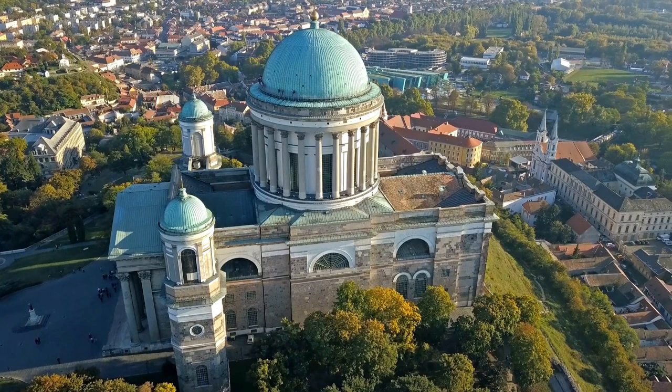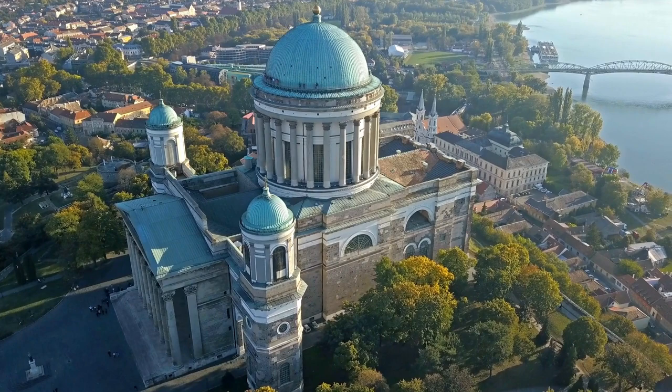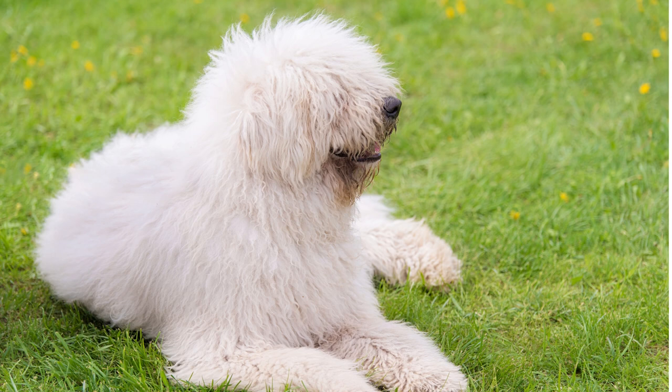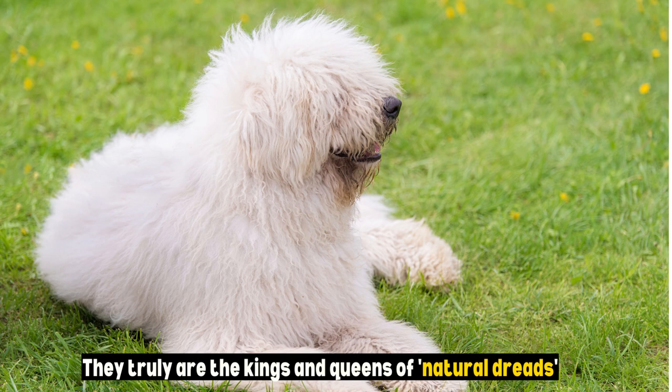Our journey begins amidst the captivating landscapes of Hungary, a land steeped in history and tradition. It's here, in the company of Hungarian shepherds, that the Komondor has thrived for centuries, fulfilling its role as an exceptional livestock guardian. Now, let's talk about their most iconic feature: their corded coat. These cords, resembling dreadlocks, are a result of unique hair growth and provide insulation and camouflage while protecting them from predators. They truly are the kings and queens of natural dreads.